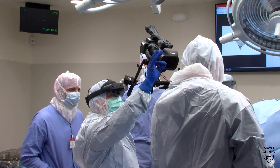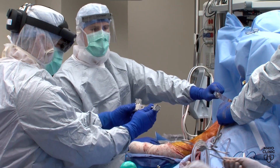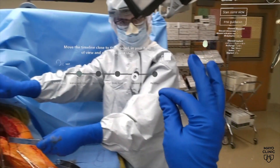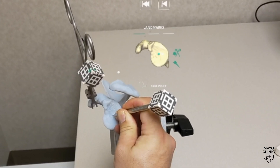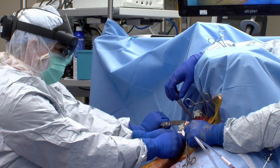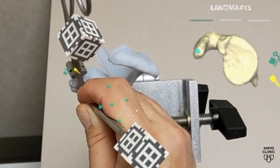That is until now. Dr. Joaquin Sanchez-Sotelo is the division chair of shoulder and elbow surgery at Mayo Clinic. He recently performed the first-ever mixed-reality navigated shoulder replacement surgery. Specially designed tools and goggles create a highly accurate hologram of the joint, and allow us to place a component exactly where it belongs.